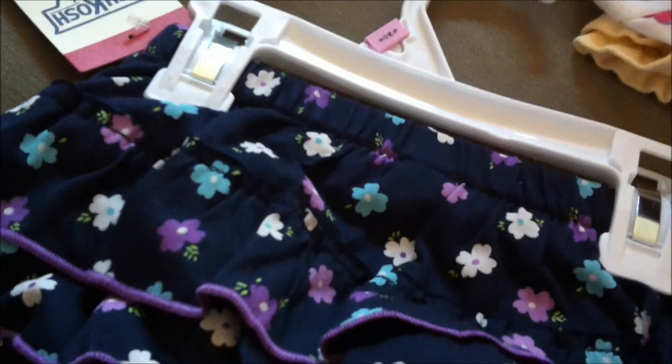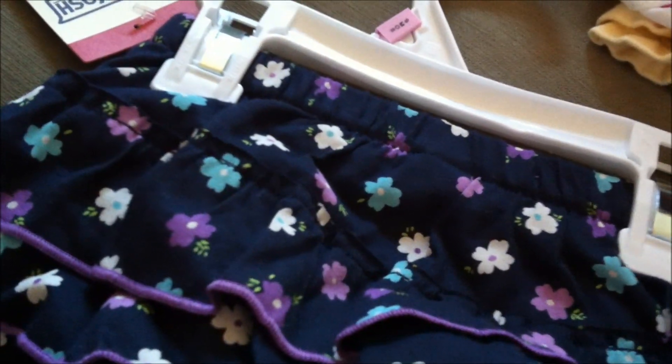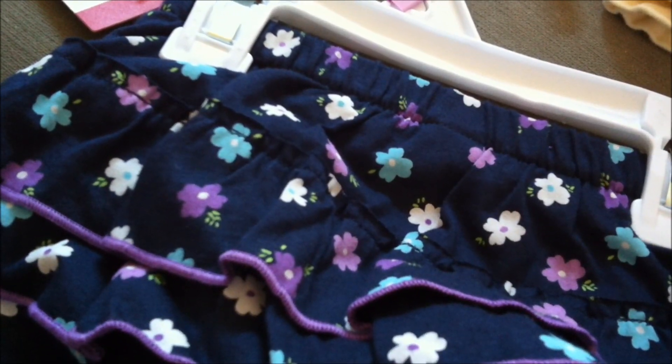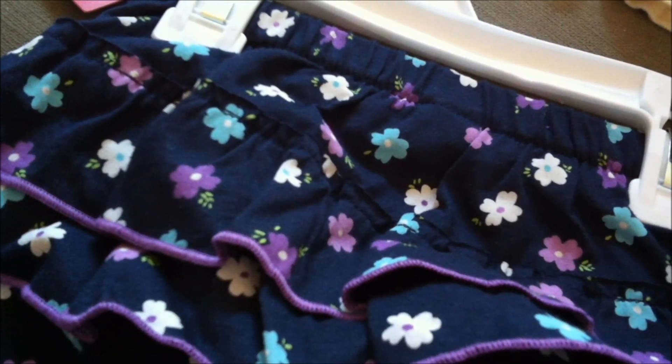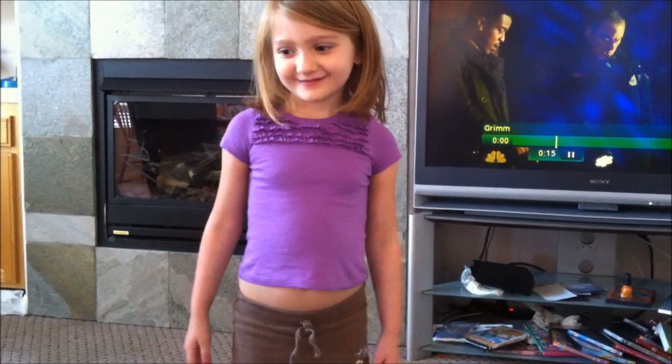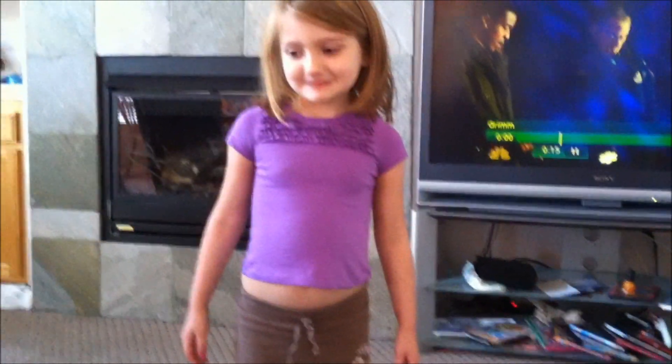Kaelin, did you accidentally take a purple baby shirt? So this is why I can't find the purple shirt — my daughter thought it was hers.